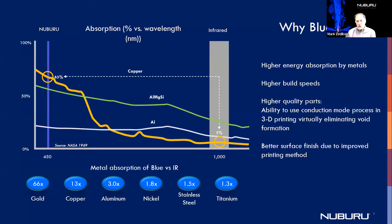The biggest question we always get is why is blue important? This is a very simple chart to show you that in the infrared, the absorptivity of materials is very low. And as you go to the blue, the absorptivity of material is very, very high. Because of this, we've had tremendous traction in the markets of manufacturing of batteries, and we've also had a number of defense applications where this is important as well.